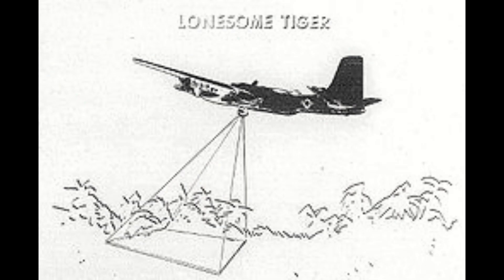Two Counter-Invaders would be chosen for Operation Shed Light, a crash program to develop technologies and tactics for using aircraft in night or adverse weather. Their involvement was to serve as the testbed for a prototype FLIR system called Lonesome Tiger; however, when tested on the aircraft it proved unsatisfactory, with the FLIR system suffering heavily in Vietnam's climate and the aircraft itself not lending well to integration of the system.